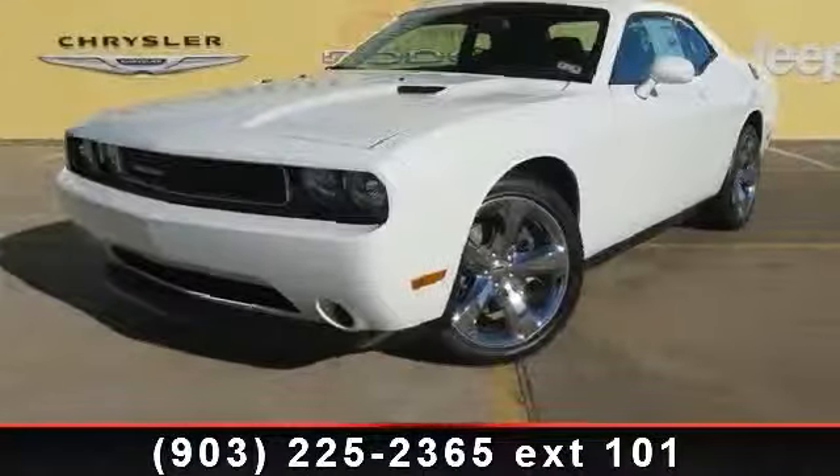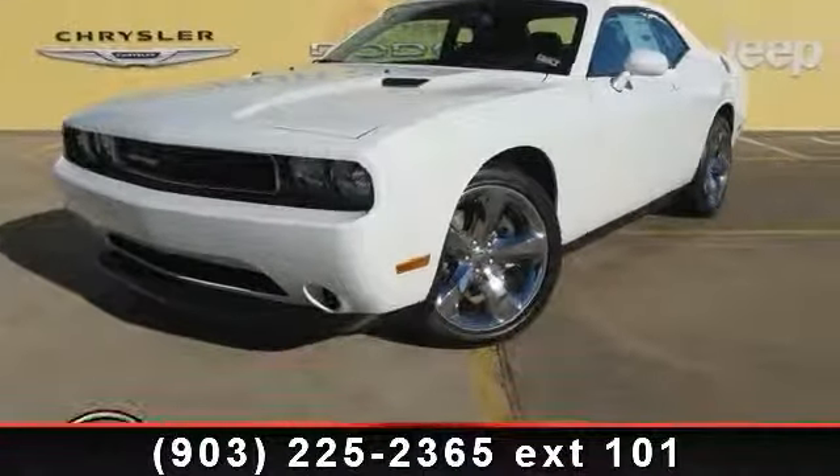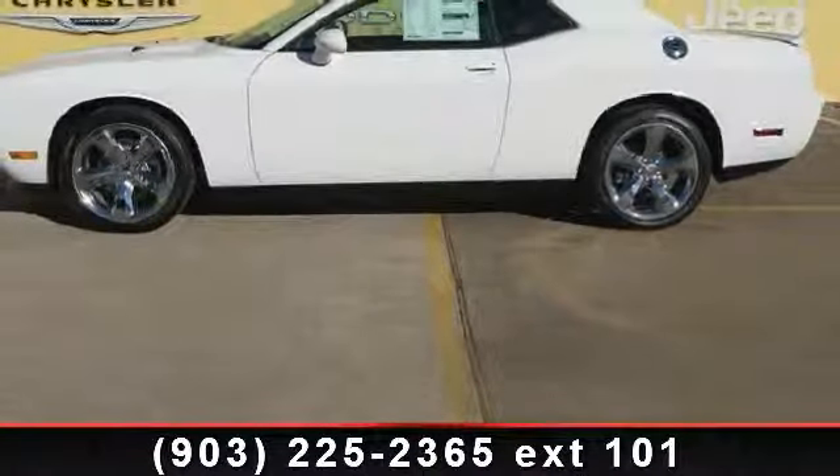Check out this 2014 Dodge Challenger SXT. If you are looking for a first-rate auto, this one could be yours today.